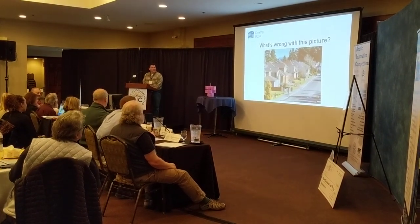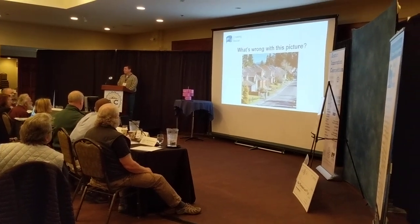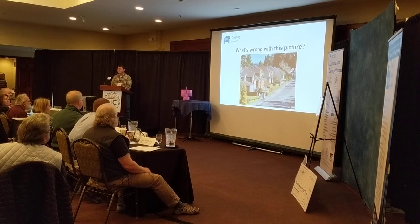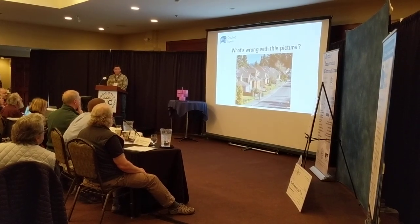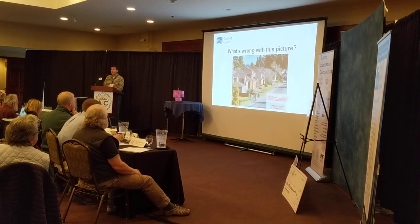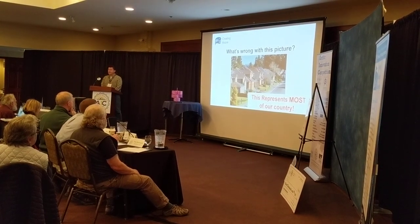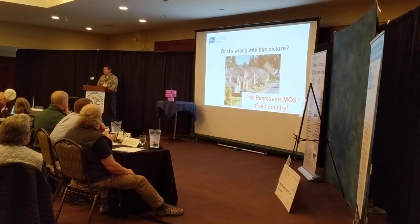Let's start by looking at this picture for just a moment. What do you think is wrong with this picture? How about there's no renewables on any of those houses at all? And making matters worse, this represents 99.9% of our country today. Now why is that?